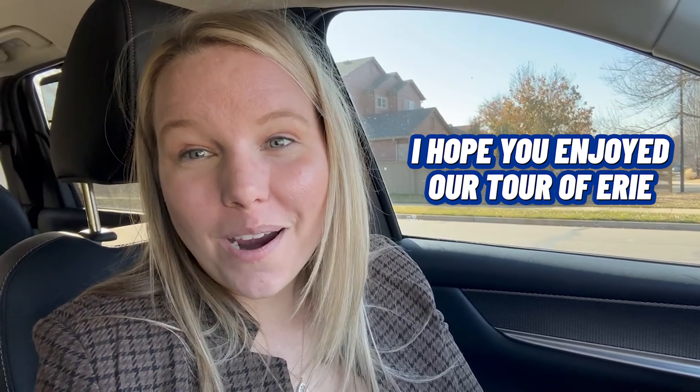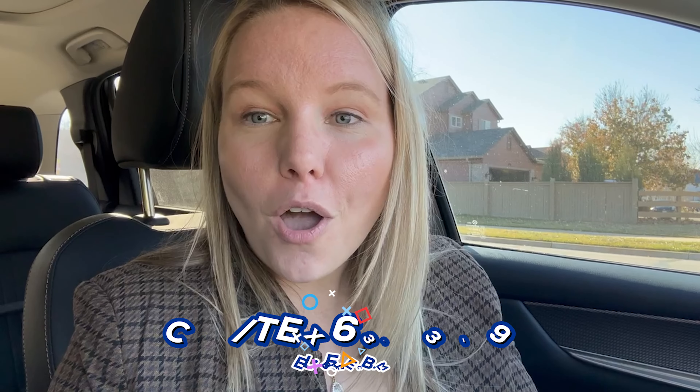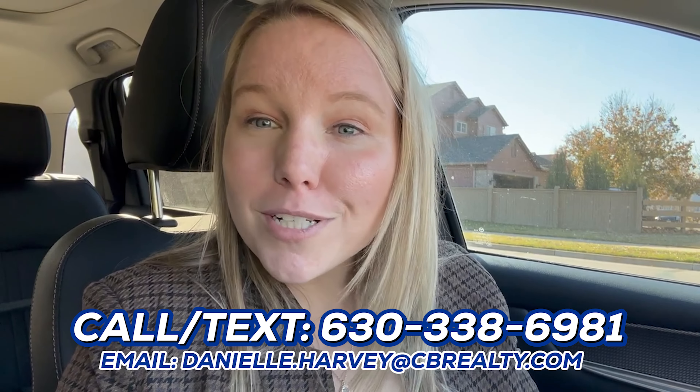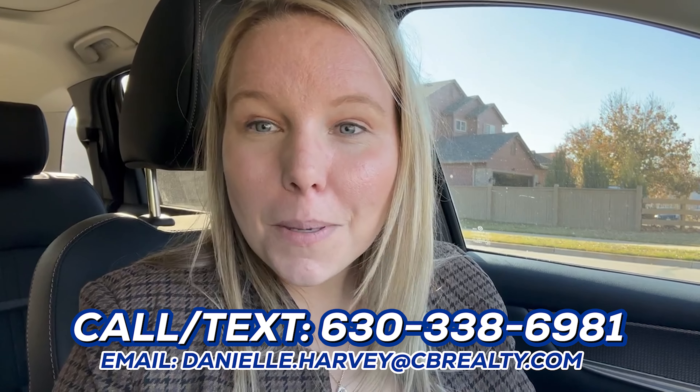I hope you enjoyed our tour of Erie — it has come to an end. As you can tell, there are so many exciting things happening here in our town, both on the commercial landscape but also the residential. Erie really is booming and a lot of people are deciding to call Erie home. If you want to know more information about this town or the surrounding areas, please feel free to give me a call. My phone number and email are on the screen — reach out today and let's chat about what you're looking for.